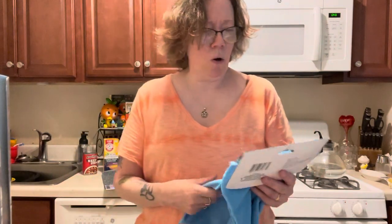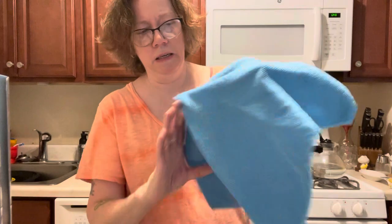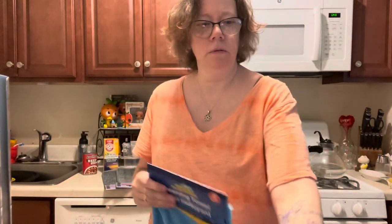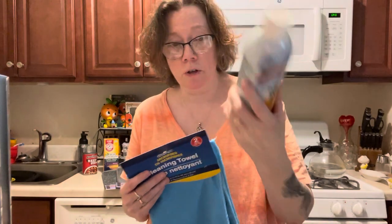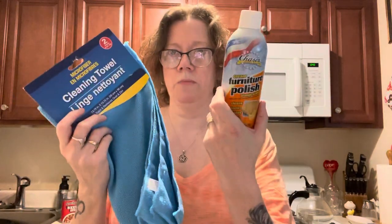I did get a cleaning towel — microfiber cleaning towel. You're getting two in this package, just for dusting, because I'm going to be dusting my furniture. So with that — can you see me right now? I feel like I'm going to hit my head on the ceiling. I got these to dust my furniture with. We will be giving that a shot.